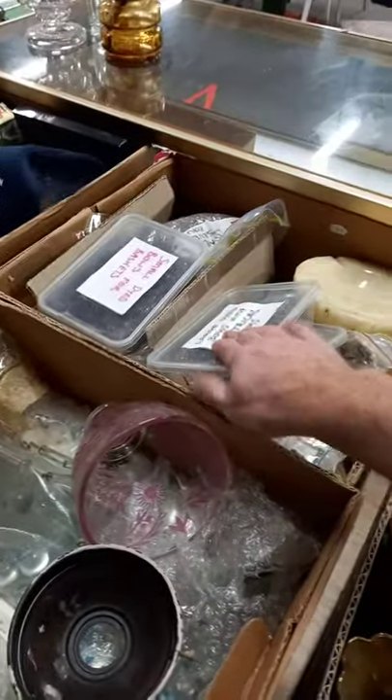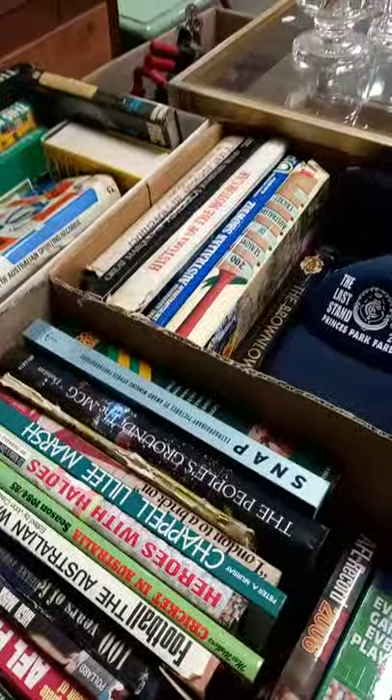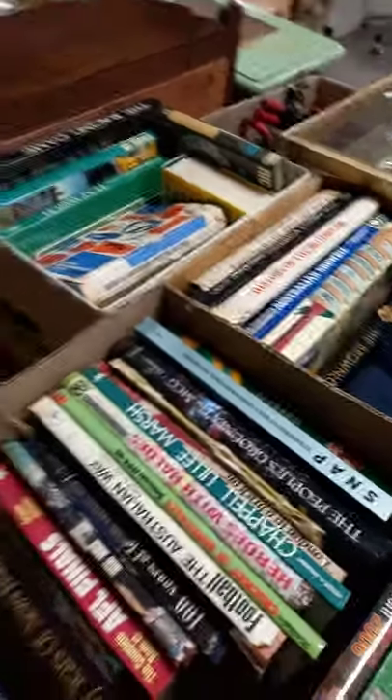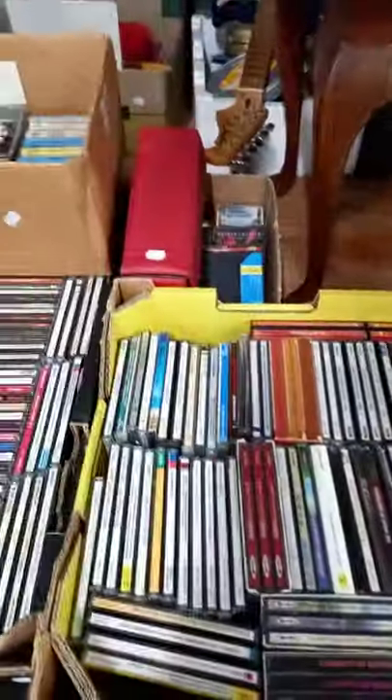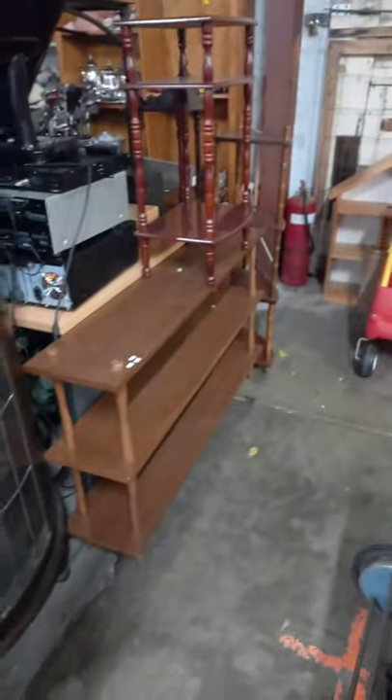What else have we got? Heaps of stuff. Three boxes of china and all these glass droplets, these are all sort of light parts and pieces. Three boxes of books. Heaps of footy stuff, sporting, Australian history. Big lot of CDs and cassettes. A lot of occasional furniture. Nice little sort of display cabinet. Little group lot of shelves. Lovely little marble top washstand, and some more gilt metal furniture.